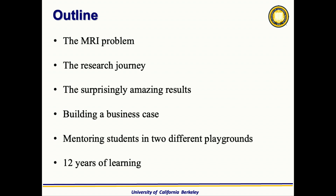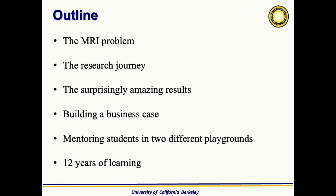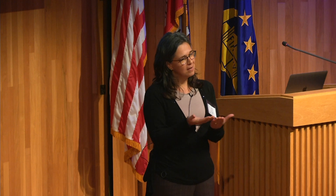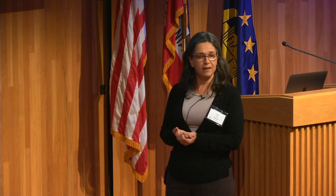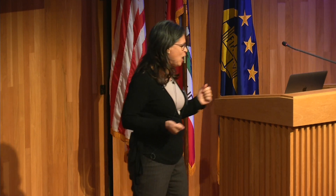The outline of my talk: first I'll try to tell you what the MRI problem is through what I learned throughout these 12 years. The research journey — how two new faculty get together with their respective areas to create this area — and the surprisingly amazing results that we had, which surprised us at every step of the way, and that's what kept us going. How we built the business case. And I'll give you some flavor of how it is to work with students while mentoring them and creating a business together. Basically, it's a summary of 12 years of learning by being a professor here.